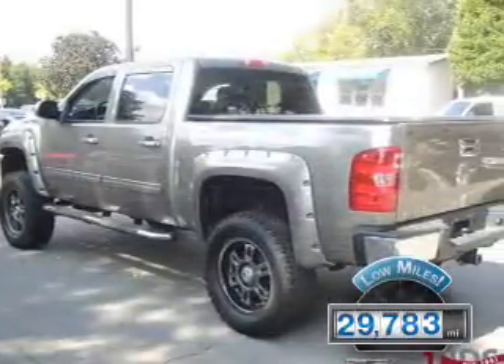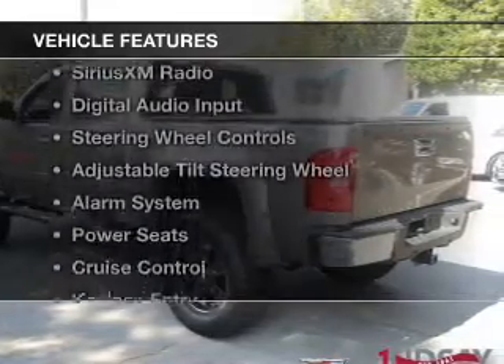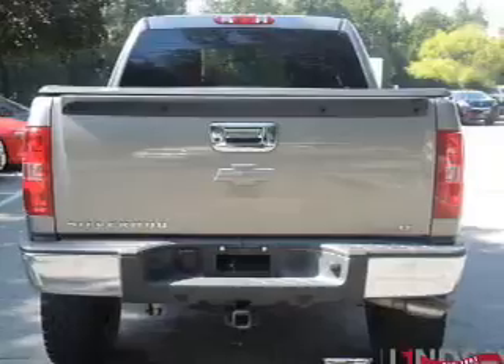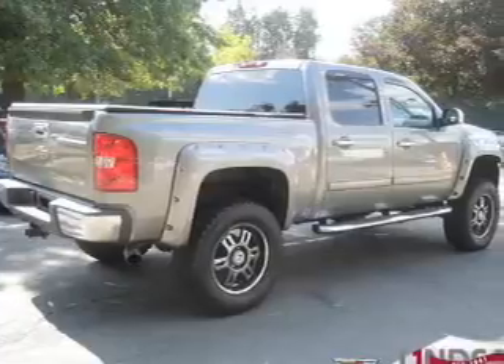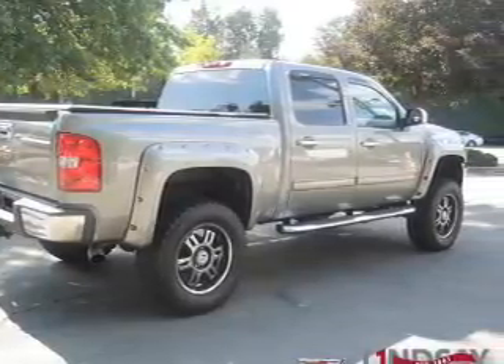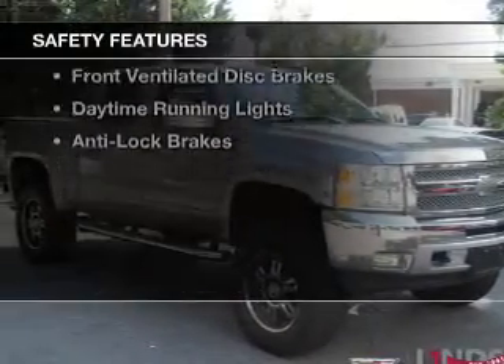With fewer than 30,000 miles, this vehicle has a long road ahead. The features include leather seats, Sirius XM satellite radio, digital audio input, steering wheel controls, an adjustable tilt steering wheel, an alarm system, power seats, cruise control, keyless entry, and split rear seats.